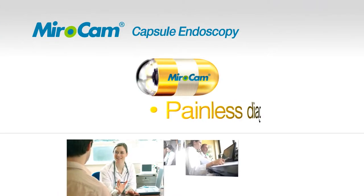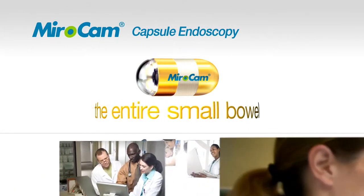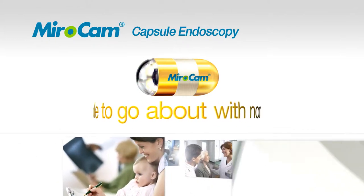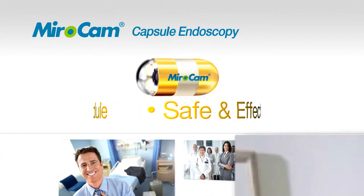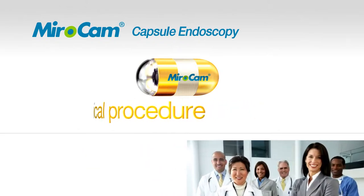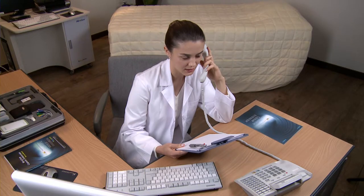The capsule endoscopy procedure enables painless and non-invasive observation of the entire small bowel. The MyroCam Capsule Endoscope Procedure Overview: Patients should be provided with preparation information at least one week in advance of the procedure.